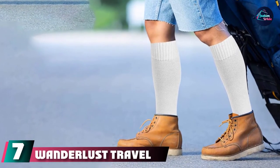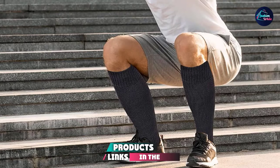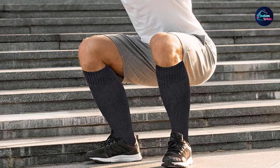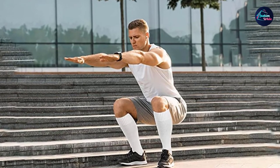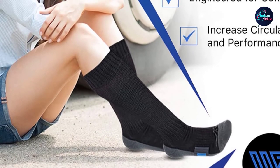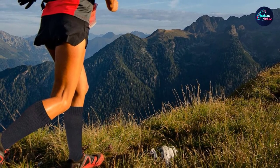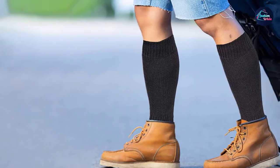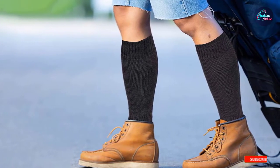Moving on to number seven: Wanderlust Travel Compression Socks. Made of premium cotton and stretchable to fit all leg types, Wanderlust Travel Compression Socks guarantees instant pain relief. With graduated compression zones on foot, ankle, calves, and under the knee areas, the snug fit tackles pain with different pressure levels of 20-30, 15-20, and 10-15 MMHG. A must-try for travelers, diabetics, or if you are dealing with swelling, sciatica, or neuropathy. These ankle compression socks have a unique circular and anti-embolic design, light underfoot padding for shock absorption, Achilles heel and arch support to reduce plantar fasciitis, and a seamless toe box to prevent corns or blisters.